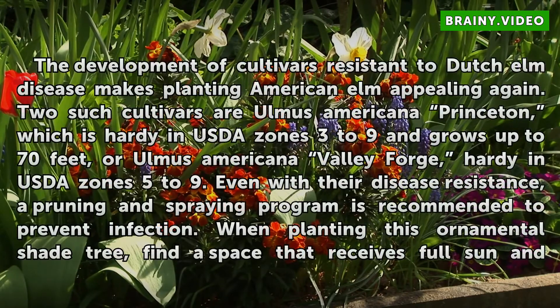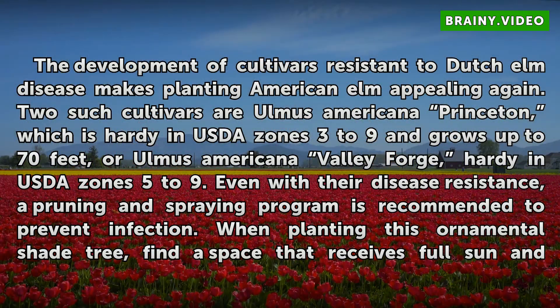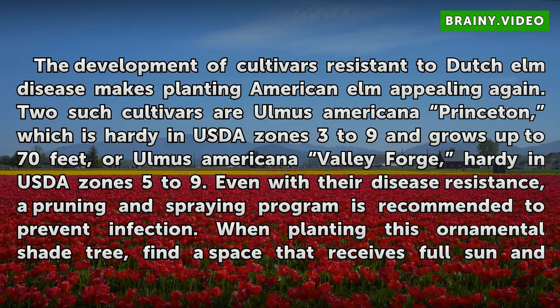The development of cultivars resistant to Dutch elm disease makes planting American elm appealing again. Two such cultivars are Ulmus americana 'Princeton,' which is hardy in USDA zones 3 to 9 and grows up to 70 feet, and Ulmus americana 'Valley Forge,' hardy in USDA zones 5 to 9. Even with their disease resistance, a pruning and spraying program is recommended to prevent infection.